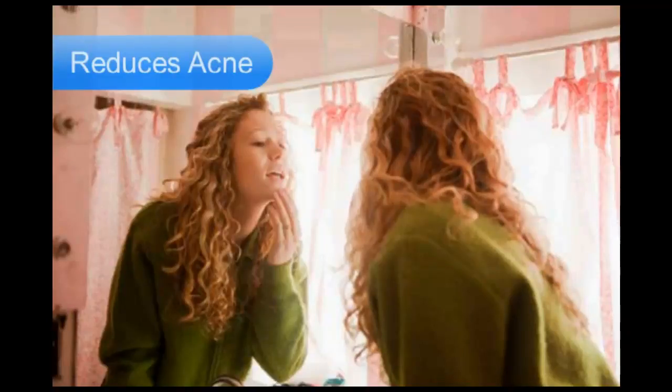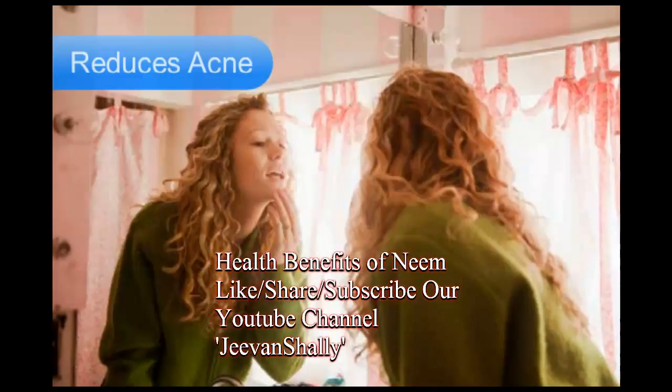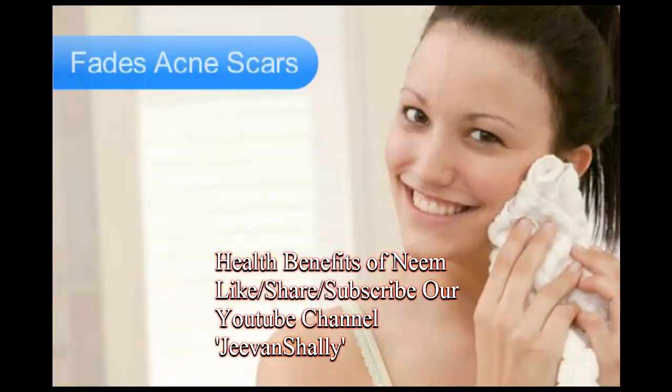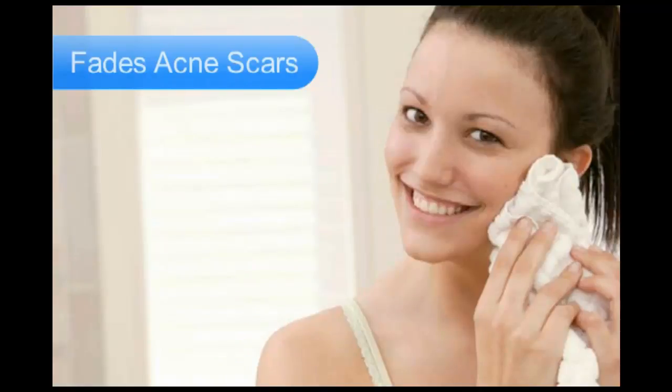Acne is a common skin problem and most people who are suffering from it are aware of how neem works wonderfully to reduce the number of breakouts. The anti-inflammatory properties of neem suppress the P-acne induced reactive oxygen species as well as the pro-inflammatory cytokines TNF-alpha and IL-8. People who have dealt with acne in their early years do all they can to fade the acne scars in their adulthood. Little do they realize how neem can work in pre, during, and post acne times. Applying neem paste on the affected area of the skin works greatly to prevent and fade away scars caused by acne.